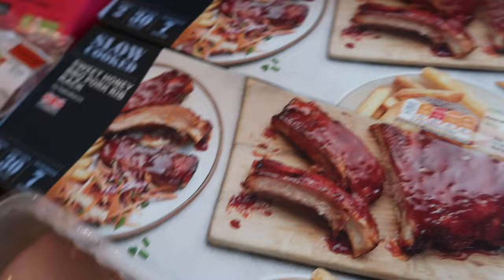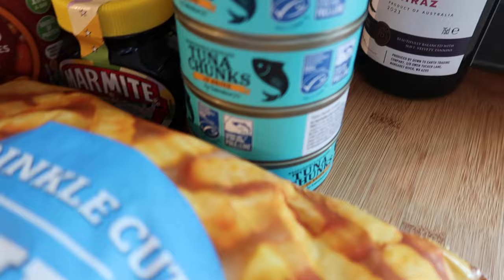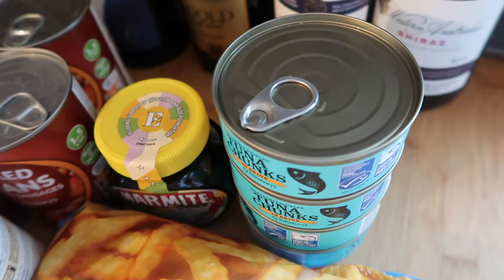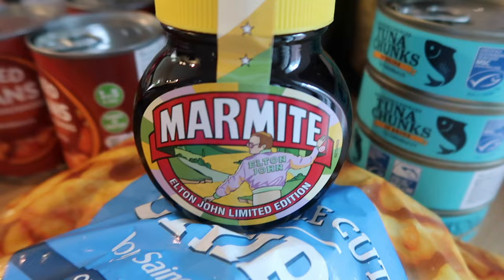I've got four tins of tuna — 65p a tin. I always like to get the one in brine, and I'm always really happy when they've got the ring pull so you don't have to open them. That's £3.35 in total.